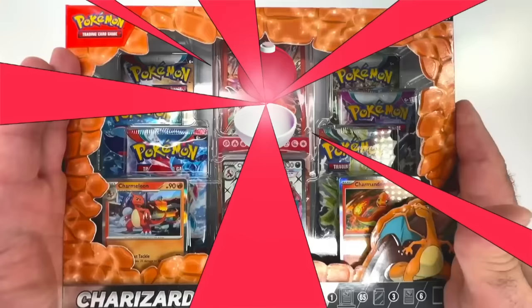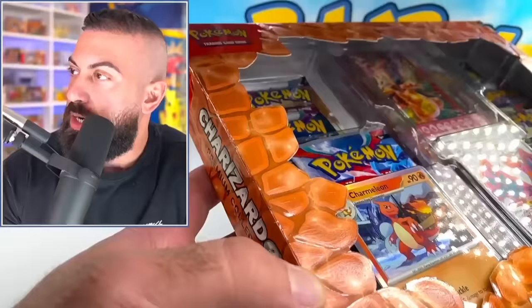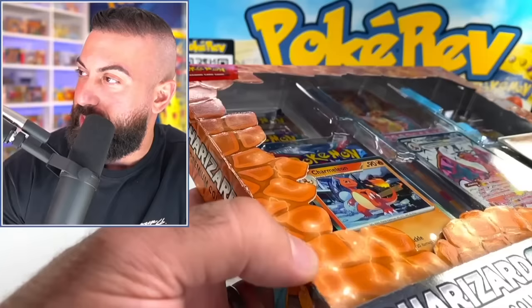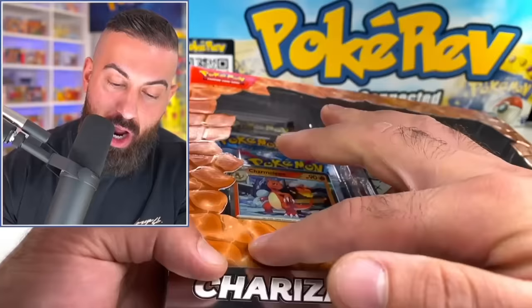Here we have it — the Charizard EX Premium Collection Box. There's one thing that really threw me off as soon as I grabbed this box. I'm not sure if you can see it on camera, but these rocks here actually have texture and grip. It kind of feels like sandpaper. It's kind of weird, but I guess they wanted to make these rocks actually feel like rocks. It's really cool.